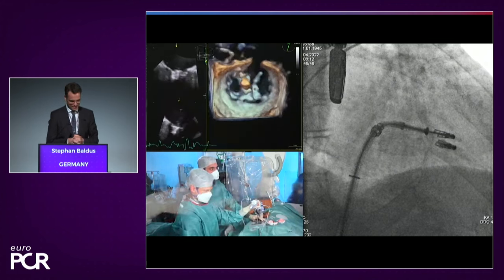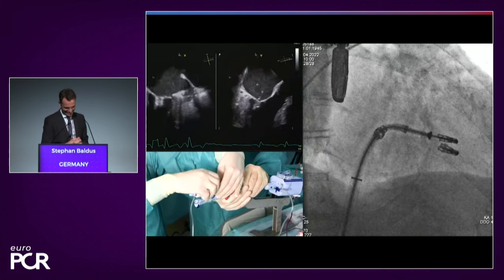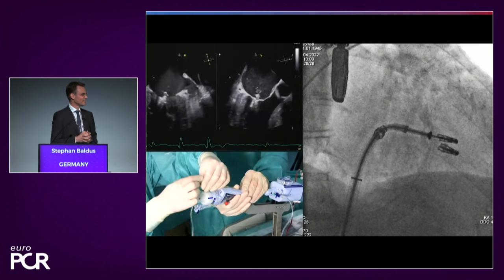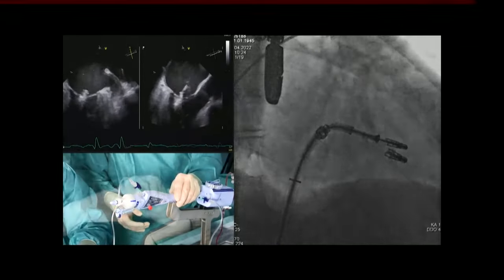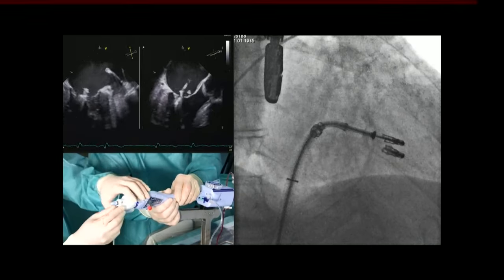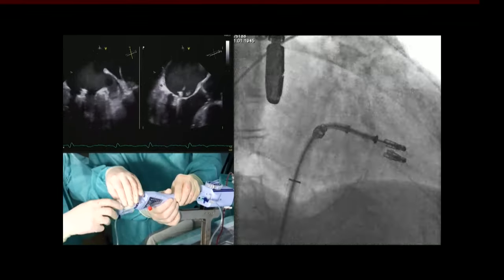It's always easier to ask these questions after the procedure is done. If you took an XTW, could you have made it with only one clip? Possibly, with the risk of leaflet tethering. But I would do it again like this. The beauty of this kind of procedure is that at the end, you could redo the scenario and you never know. At the end, the strategy bringing the least MR is the best one — if you have a good result, it was the right one.